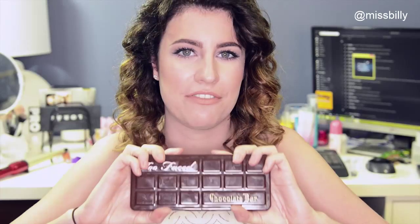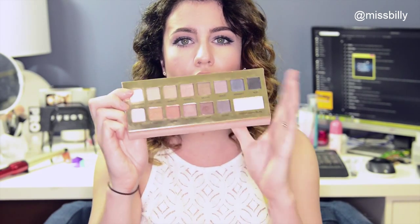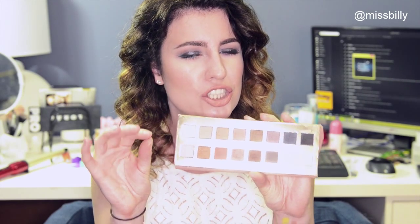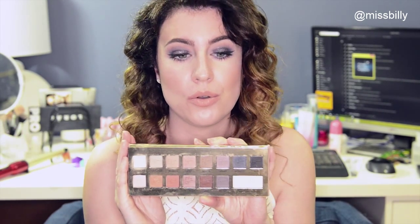I think the deciding factor was Kathleen Lights because I pretty much want to buy everything that she tells me to. And because I want to buy everything she tells me to, I bought the It Cosmetics Naturally Pretty palette. I had never heard about this palette before until I heard Kathleen speak about it. And it's all mattes — well, they're pretty much mattes. Some of them are like a little bit sheenish. They're not shimmery but I feel like they're not completely matte.